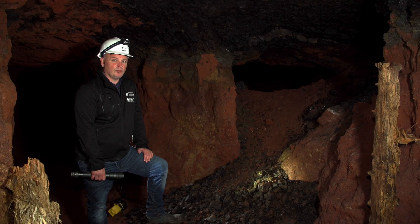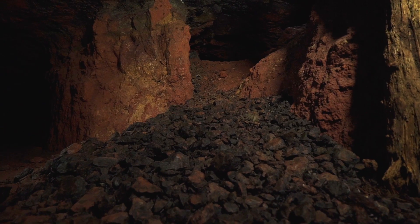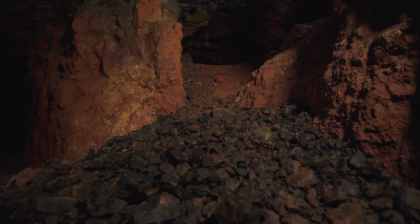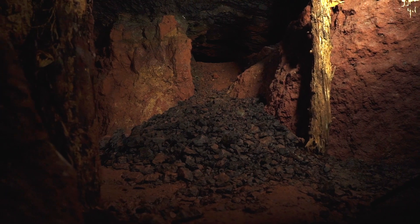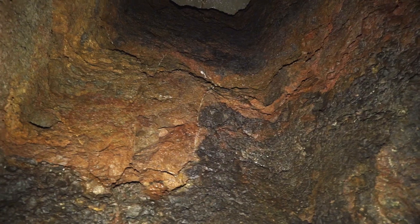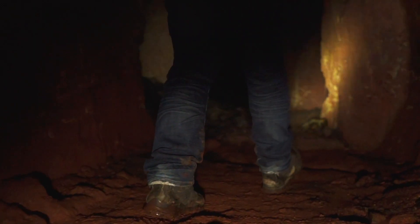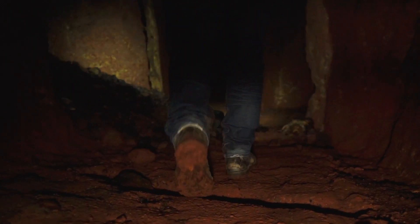There was also a considerable amount of waste rock produced, which was removed to produce a good working height within the mine. As the mine progressed it was common for the waste rock to be packed into tunnels which were no longer being worked. As the mine developed deeper into the hillside, air shafts were added, extending from the main roof to the surface to provide essential ventilation for the miners.